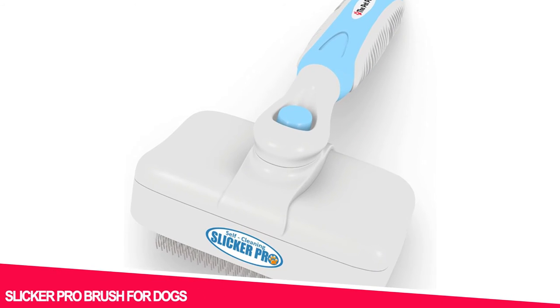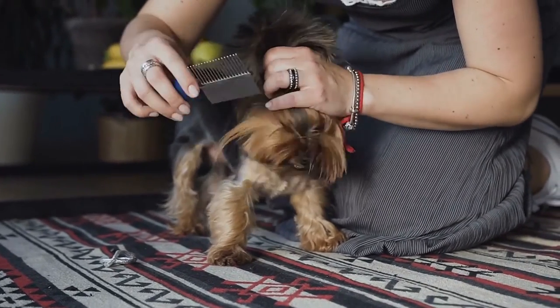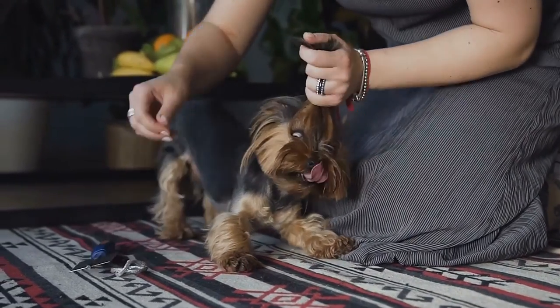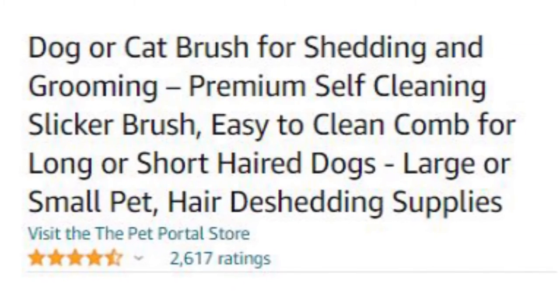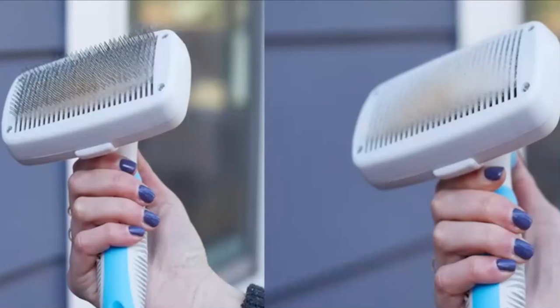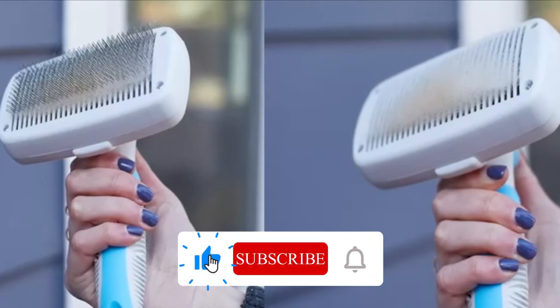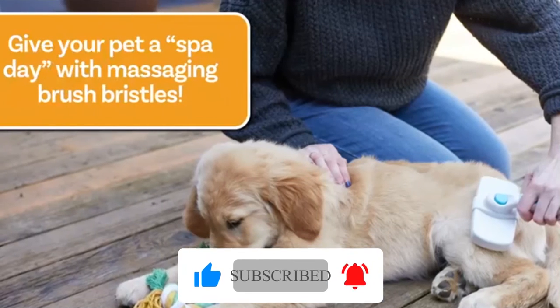Number 4: Slicker Pro Brush for Dogs. The type of dog brush you purchase depends on the thickness of your dog's coat. It is the top-selling product on Amazon and is highly rated by customers. It isn't a de-shedder, but a simple brush. It helps to detangle your dog's fur, stimulate blood flow, and keep them relaxed without hurting their skin.